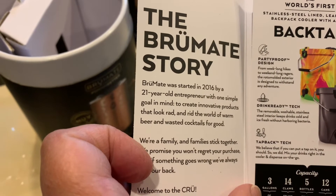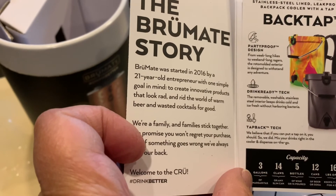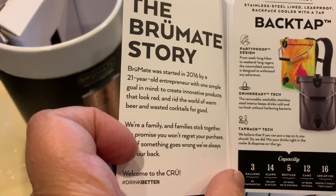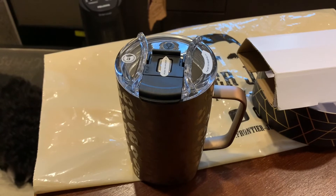Because in 2016 a 21-year-old entrepreneur had one simple goal in mind: to create innovative products that look rad and rid the world of warm beer and wasted cocktails for good. That made me laugh out loud. Now I'm going to wash it and have a beverage.